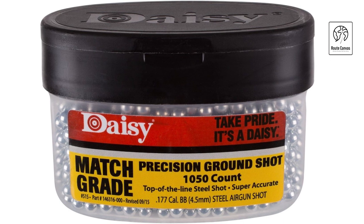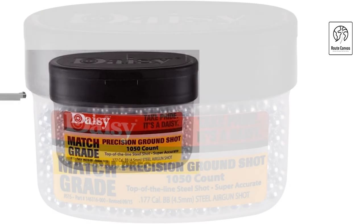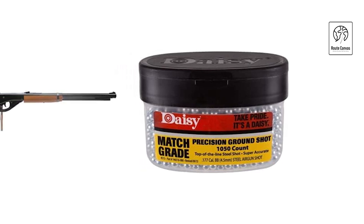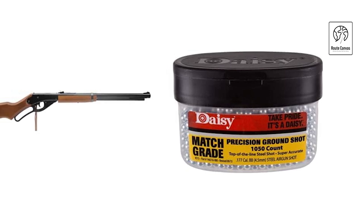Equipped with adjustable rear open sights for windage and elevation, it allows precise aiming under varying conditions. This air rifle is designed for reliability and ease of use, making it suitable for both novice shooters and seasoned enthusiasts looking for consistent performance and versatility in their shooting activities.